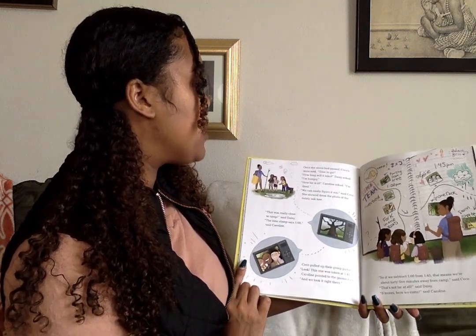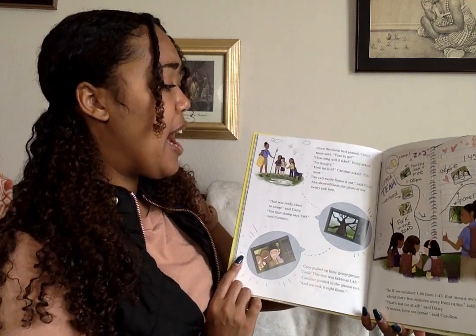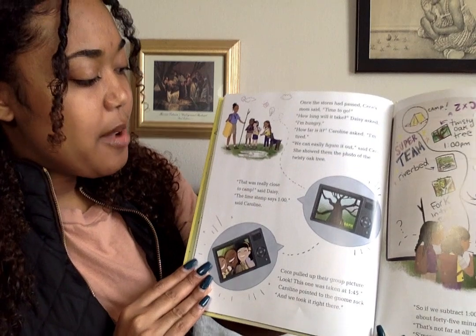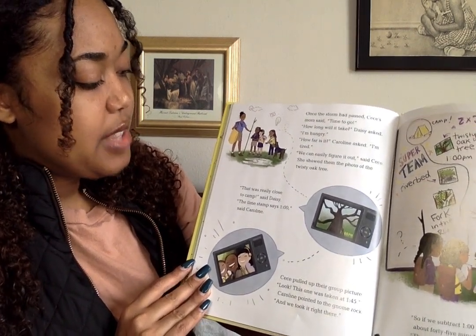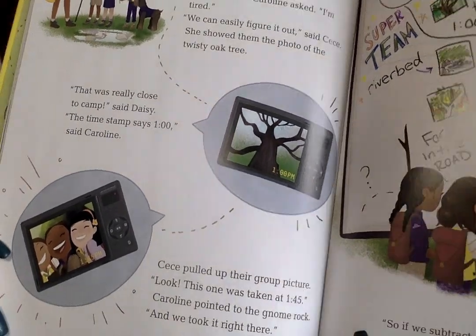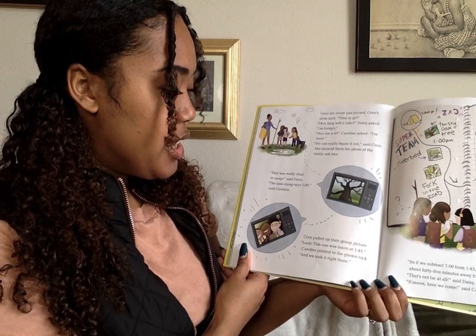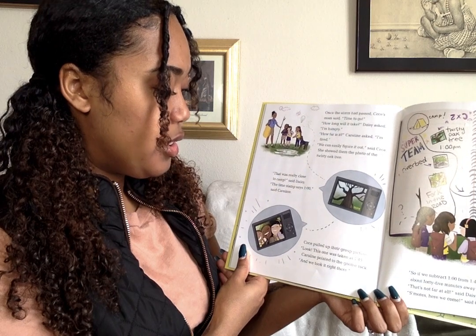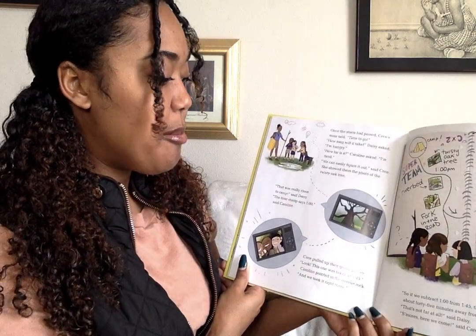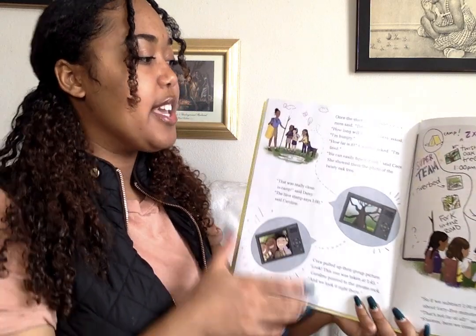Once the storm had passed, CC's mom said, 'Time to go.' 'How long will it take? I'm hungry,' Daisy asked. 'How far is it? I'm tired,' said Caroline. 'We can easily figure it out,' said CC. She showed them the photo of the twisty oak tree. 'That was really close to camp,' said Daisy. 'The time stamp says 1,' said Caroline. CC pulled up their group picture. 'Look, this one was taken at 1:45,' right by the gnome rock. 'So if we subtract 1 from 1:45, that means we're about 45 minutes away from camp,' said CC. 'S'mores, here we come!' said Caroline.